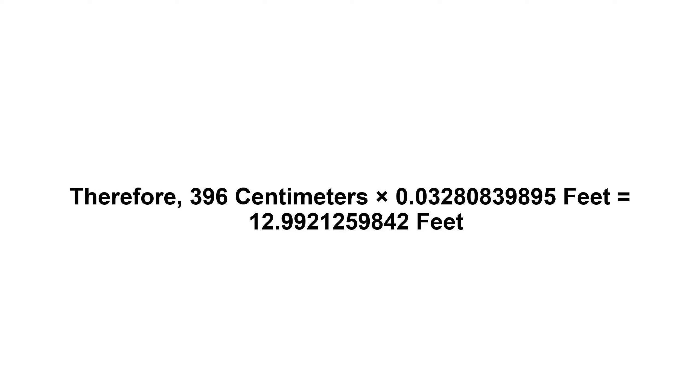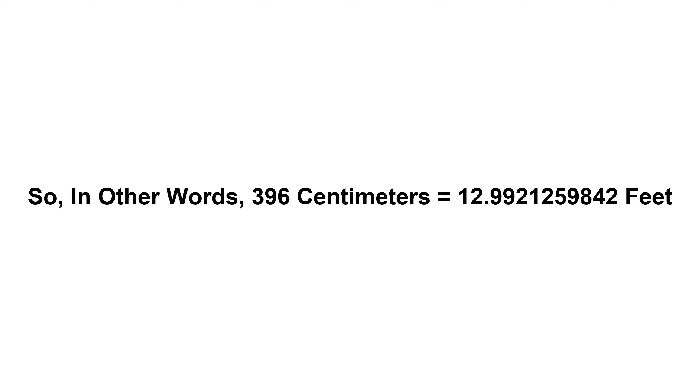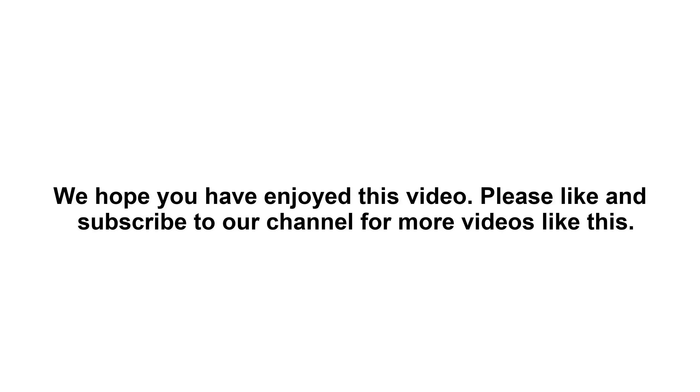...equals 12.9921259842 feet. So in other words, 396 centimeters equals 12.9921259842 feet. We hope you have enjoyed this video.